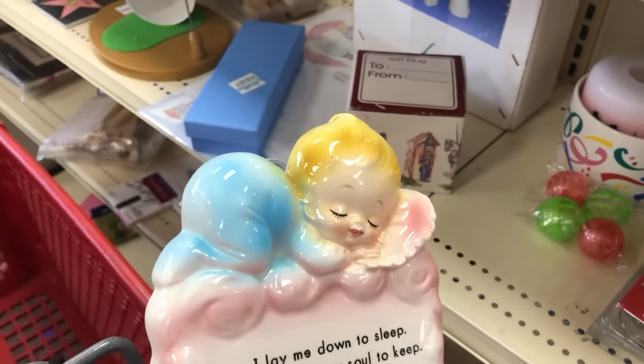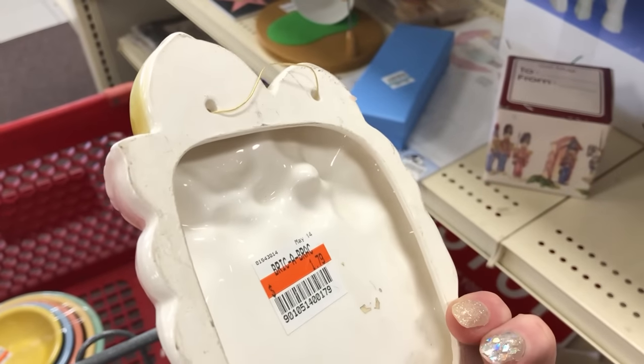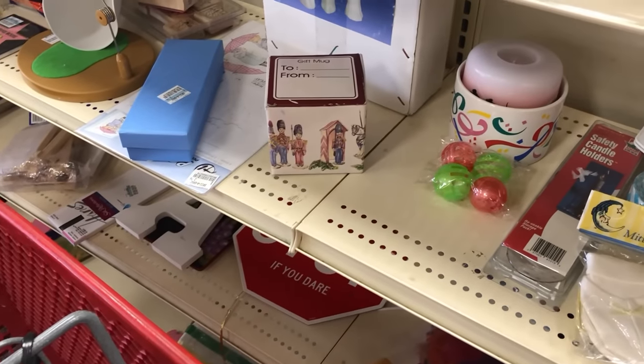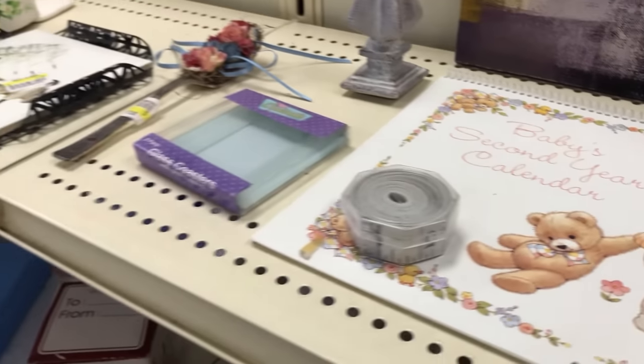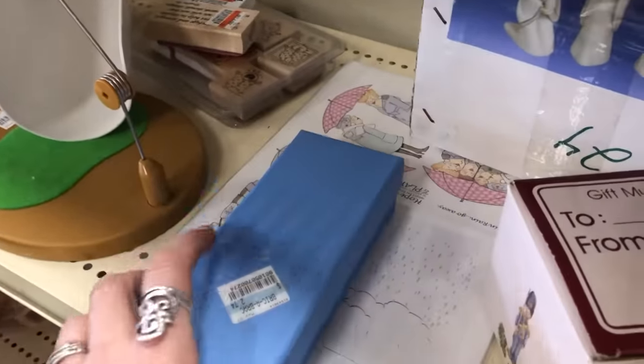Oh, that's a cute little vintage-y item. $1.79 — yeah, we'll do that. That's cute. Let's see what's in this box — tape measure.